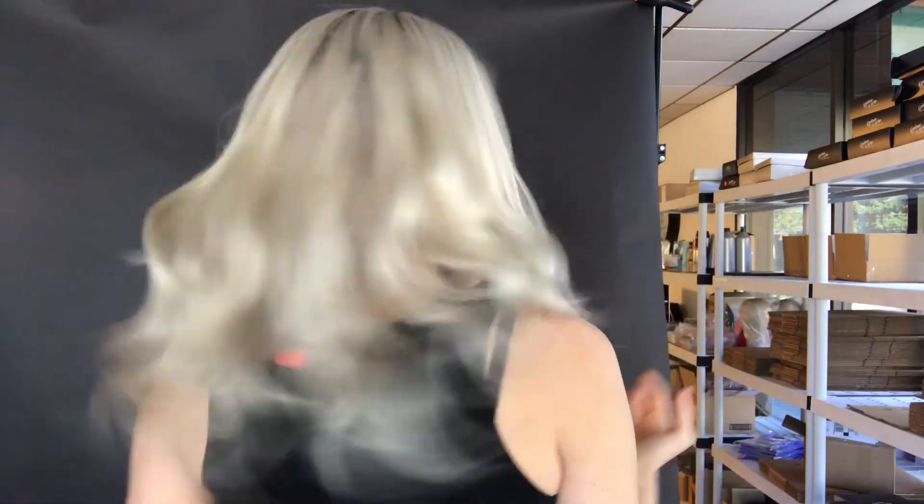She's 12 inches from the nape. She's ready to ship. I'll put a link below to this exact wig. Thank you.